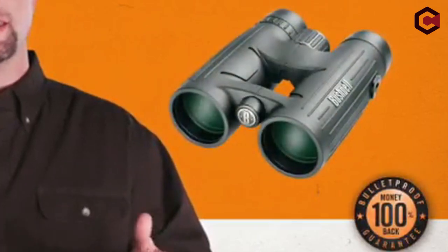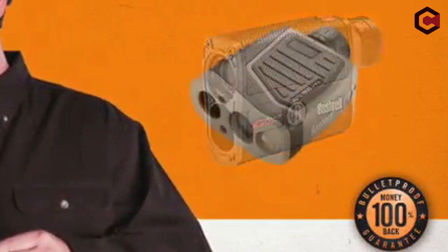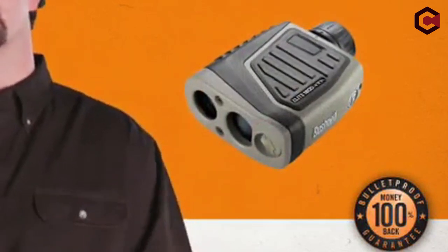Pros of Bushnell Legacy CWP: exterior is rubberized, magnification is 8x or 10x, and extra large lenses. Cons of Bushnell Legacy CWP: it is bulky and heavy.